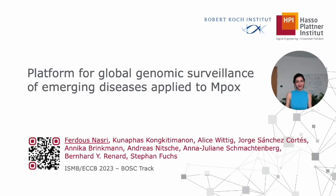Hello everyone. I'm Ferdas Nasri from Berlin, Germany, here to present the work from my co-authors and I on creating a platform for global genomic surveillance of emerging diseases that we apply to the monkeypox virus, or the mpox virus.